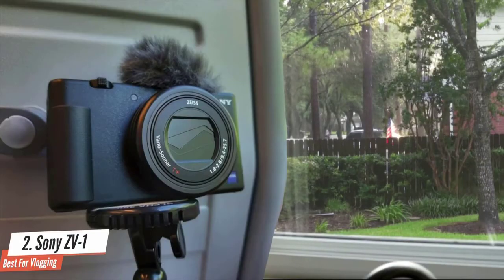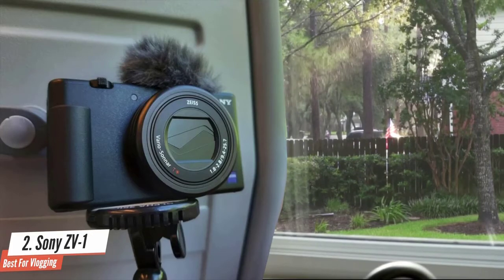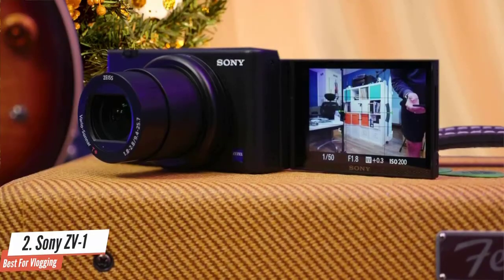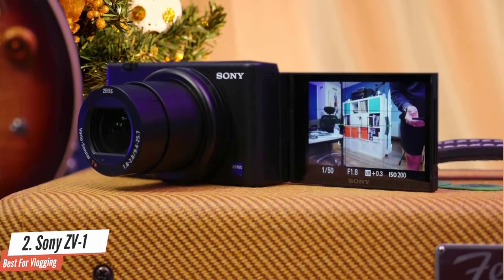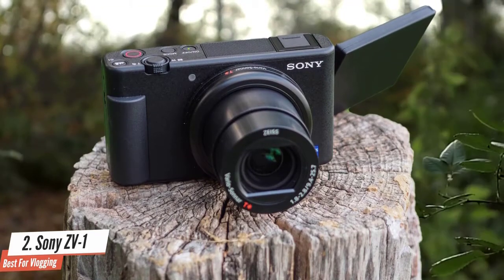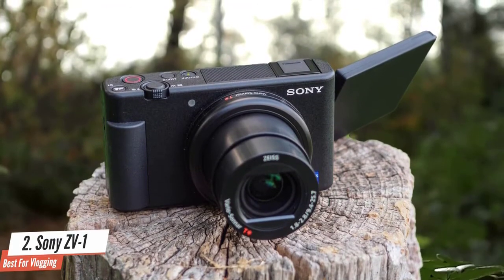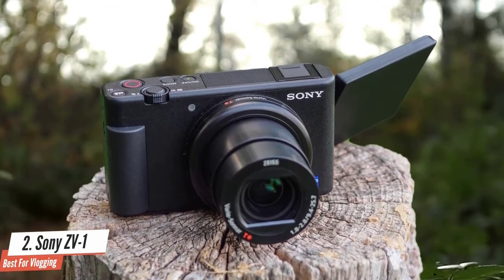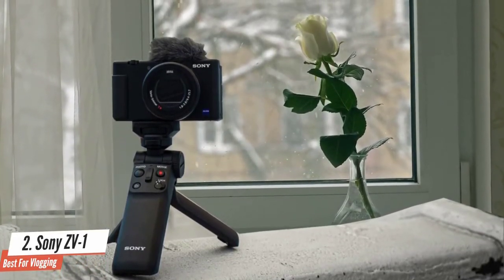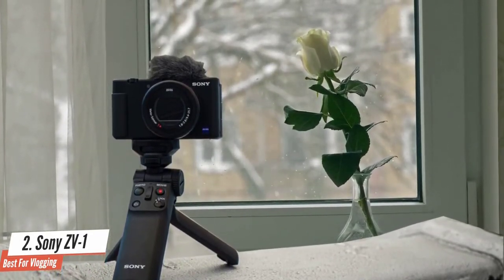The ZV-1's best feature is the combination of a bright 24-70mm f1.8-2.8 lens with Sony's real-time tracking and real-time Eye AF systems. Together, these make it incredibly easy to shoot high-quality vlogs with attractive background blur and unerring focus. A 3.5mm microphone jack means you can get audio quality that matches the ZV-1's video performance, while a hot shoe lets you mount accessories like a microphone or light without needing extra brackets. The battery life is pretty average and stabilisation isn't quite gimbal smooth, but in every other respect this is the smartphone-beating camera that vloggers have been waiting for. The ZV-1 is a solid option for vloggers and photographers looking for a compact camera with a fast lens and great video and still image quality.